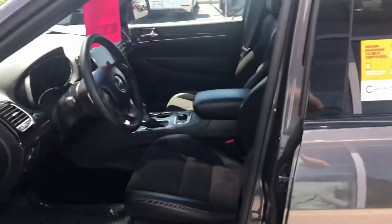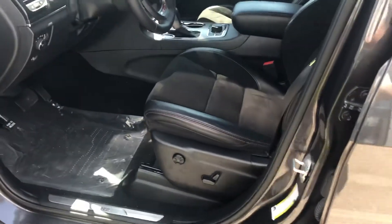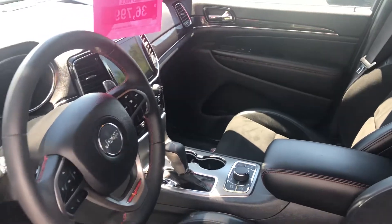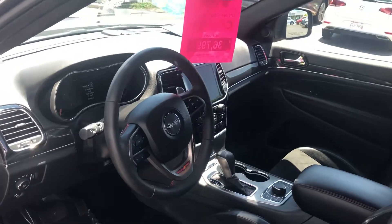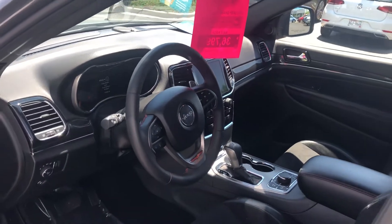It does have some great features such as keyless entry and push button start. You also have a remote start system, along with a power driver's seat and memory seats if there are multiple drivers of the vehicle. Dual-zone climate control gives you up to a 25-degree difference from the passenger side to the driver's side, so if one of you is always hot and one's always cold, you are taken care of. AM/FM radio along with satellite radio capabilities, as well as Bluetooth connectivity of course.